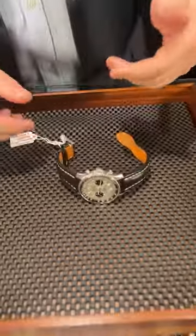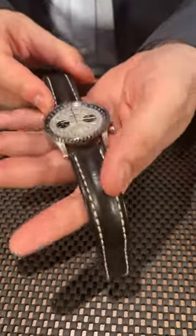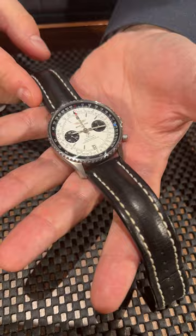Hey guys, Alon from SwissWatchExpo here. The Breitling Navitimer is already one of the most iconic chronograph models on the market, but what we have here is a very beautiful limited edition Breitling Navitimer.